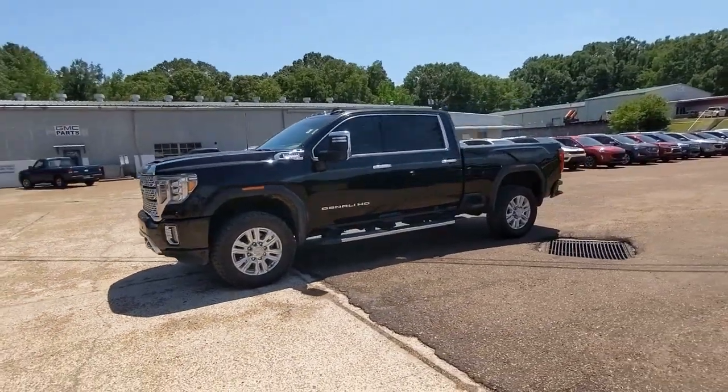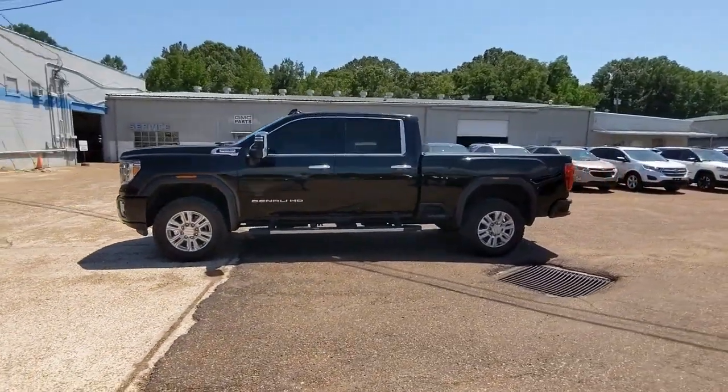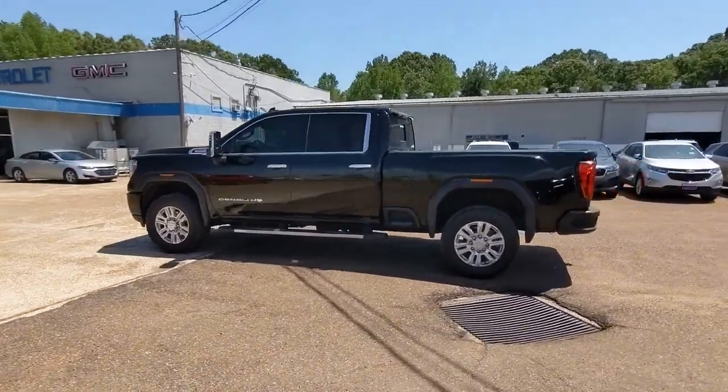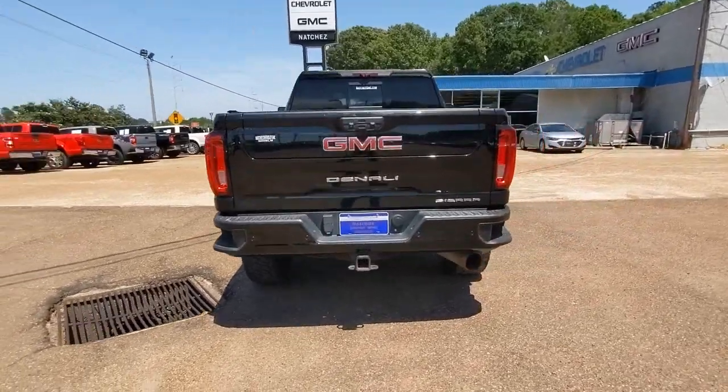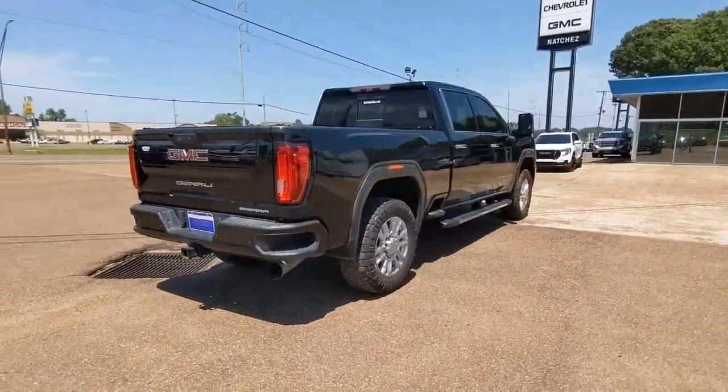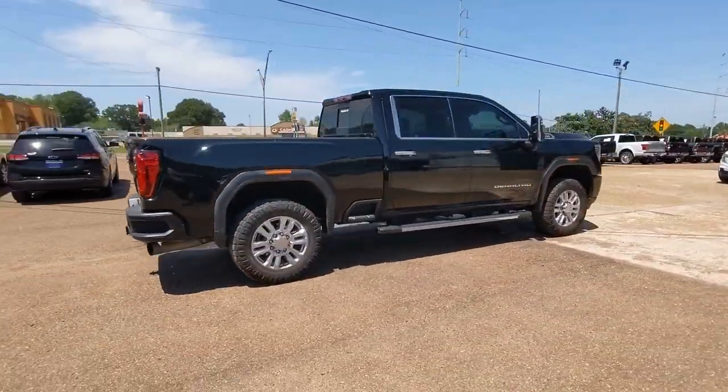Introducing the 2020 GMC Sierra. With less than 50,000 miles on the odometer, this vehicle stands out from the rest. This strikingly handsome Sierra delivers full-size pickup strength and plenty of modern comfort and convenience.